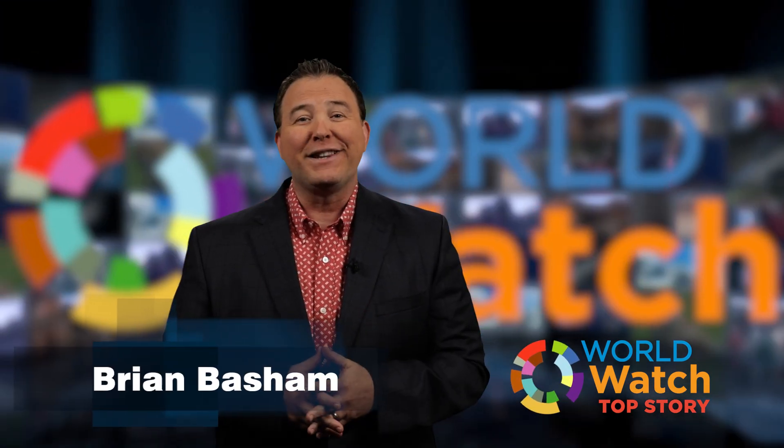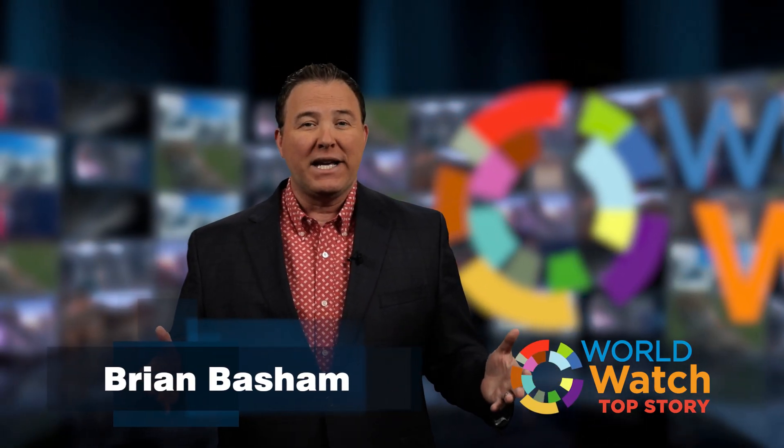Good morning, it's Tuesday, July 19th. Thanks for tuning in to Top Story.